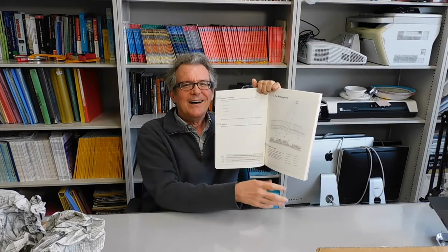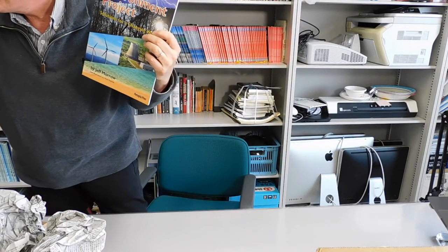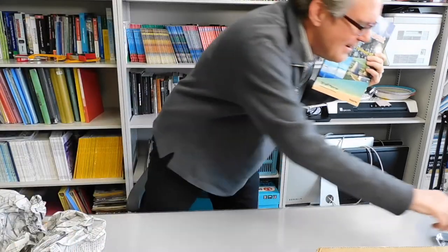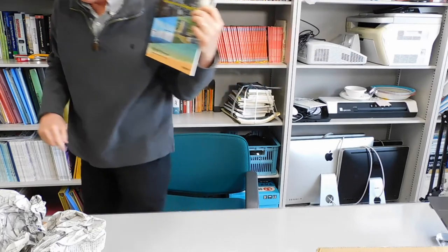So there you go — a kind of mini synopsis, an unboxing of The Environment Project: Solutions for a Changing World. I hope you enjoy it. Thanks for watching this video. I'm super happy. This is great. Just look at this. It's amazing. All right. I'm psyched.